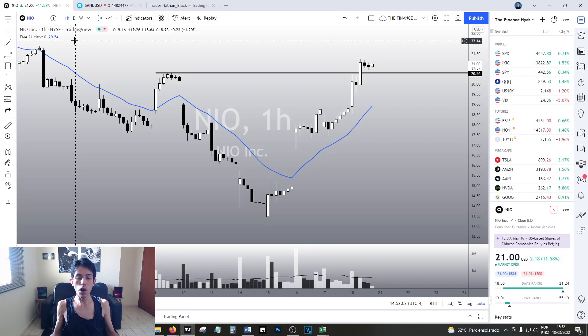Hello my friends, how are you today? Welcome to another video here in the Finance Hydra channel. Today let's talk about NIO.